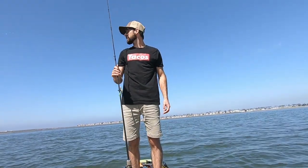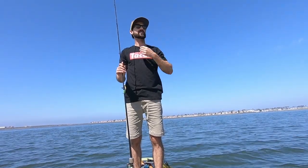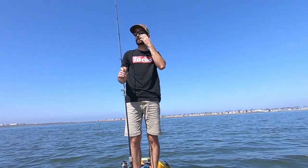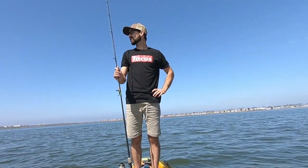Alright guys, we are on our last drift. The wind is picking up a little bit. We've been out here for about five hours already. We're running out of water, running out of food. Got a bunch of fish — it's been a great day. So we're going to do this last drift, it'll probably take 30 to 40 minutes, and then we'll call it. Let's see what we can catch between here and there.